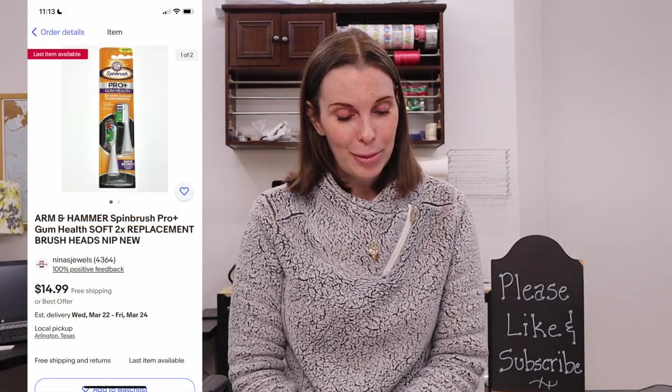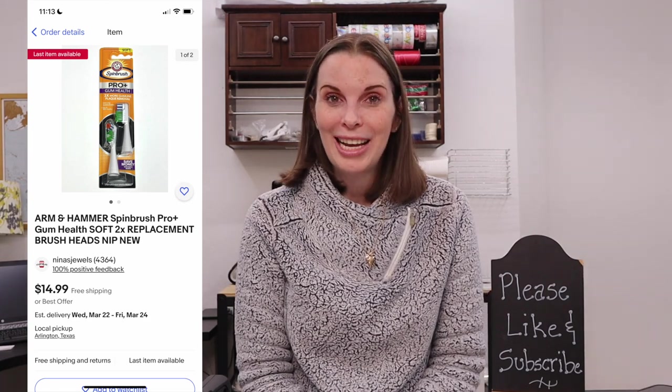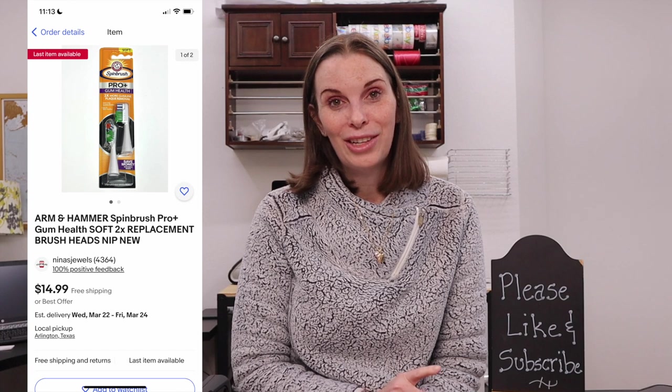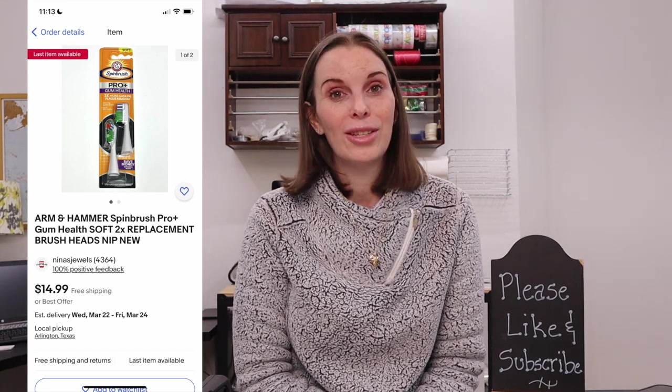Next up was an Arm & Hammer Spin Brush Pro set of two replacement brush heads. This item is retired and discontinued — they don't make it anymore — and there are people who really love this toothbrush and are still looking for replacement heads they can no longer buy in stores like CVS or Walgreens. If you ever see these at a garage sale, definitely pick them up. We paid 50 cents for this package and it sold for $14 on best offer. We still have one package left after this.